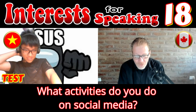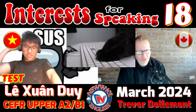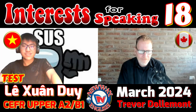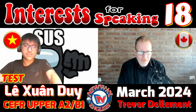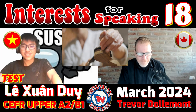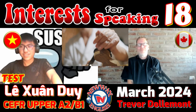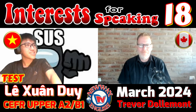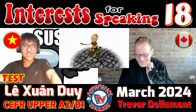What activities do you do on social media? Do you watch video games, cat videos? I watch cool things on YouTube or Facebook — videos. Cool things like how to make something, like do-it-yourself. Tell me one example. How to make games. Yes, something like that.